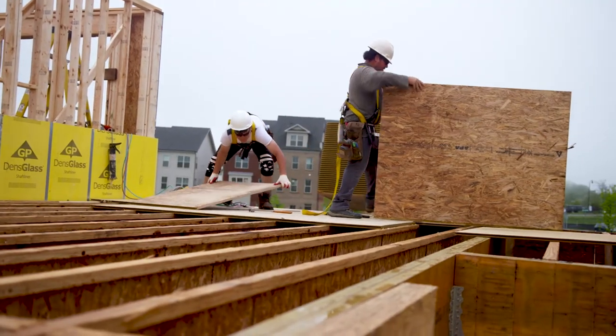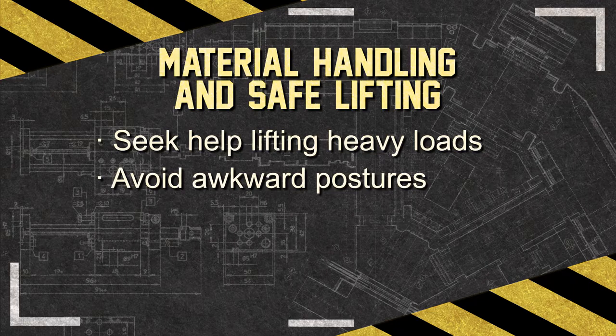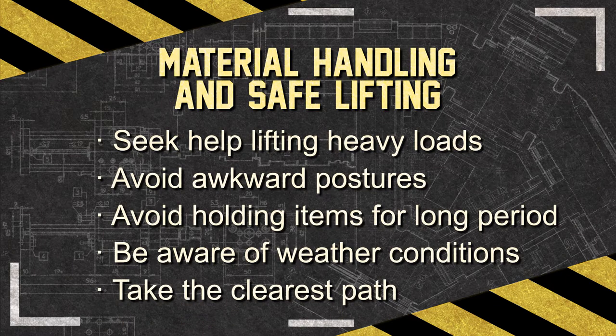There are ways to lessen and avoid injury exposure. Always seek help when lifting heavy or awkward loads. Avoid awkward postures such as reaching behind the body, bending forward and to the side, and twisting when pushing and pulling materials. Avoid holding items for a long period of time, such as when installing fixtures, even if loads are light. Beware of weather conditions — cold temperatures can cause decreased muscle flexibility, while excessively hot temperatures can lead to dehydration and fatigue. When carrying material across the job site, make sure you can see where you're going and take the clearest path.